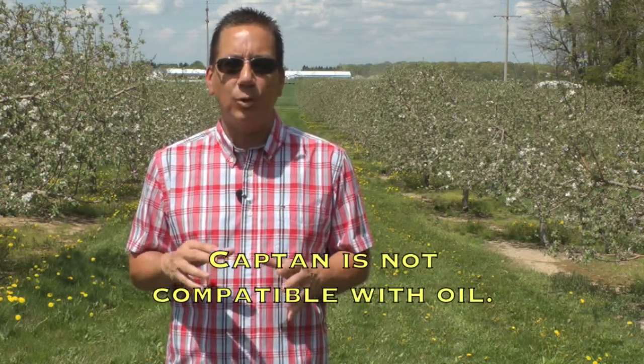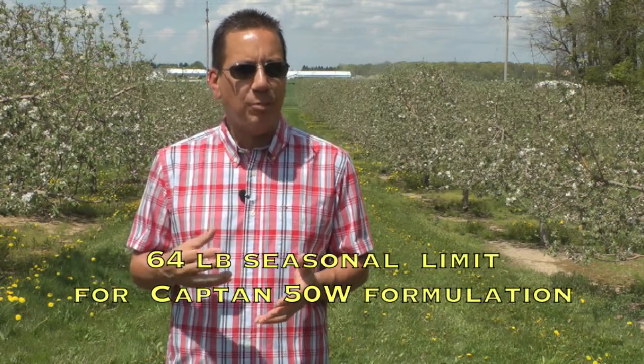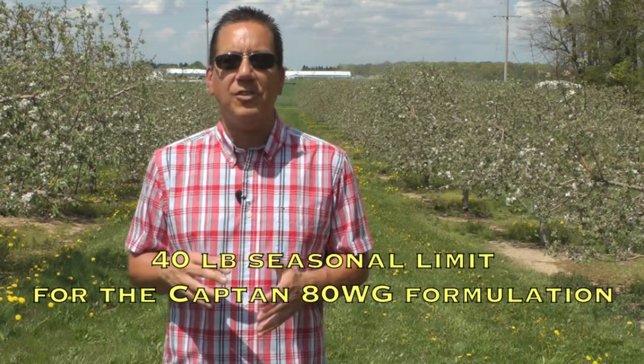Redistribution is critical when we experience periods of warmer weather leading to rapid leaf expansion between spray applications. Note that Captan is not compatible with oil, so beware of that. There is a 64-pound seasonal limit for the Captan 50W formulation and a 40-pound seasonal limit for the Captan 80WG formulation.